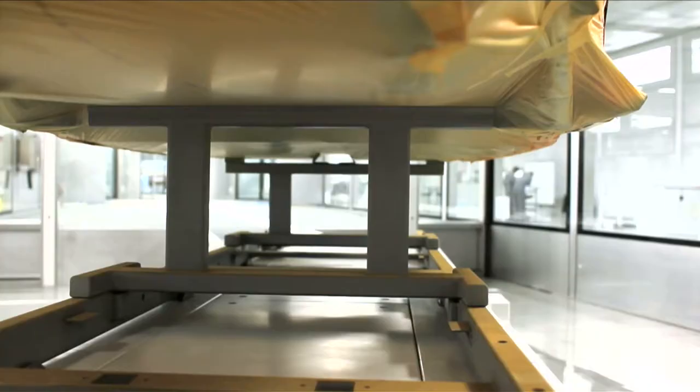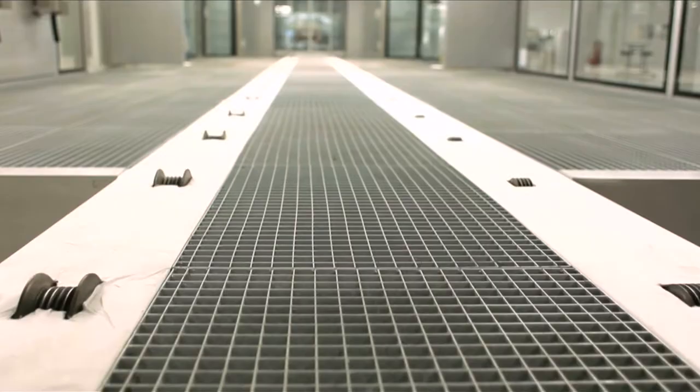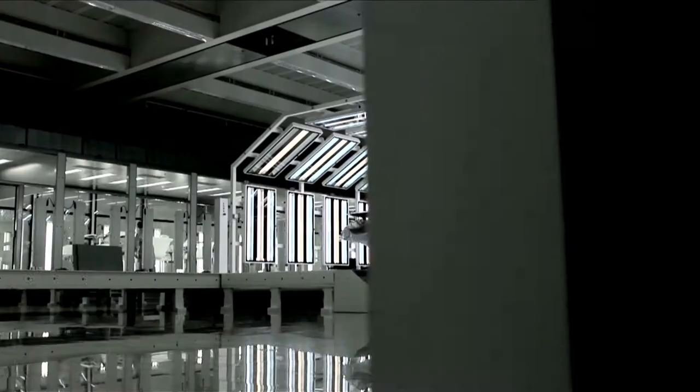This company was brought in to do a particularly challenging task, which was a sort of refurbishment of some of our more complex manufacturing equipment. I was just blown away by the precision and skill that these people were bringing to what was a very challenging task.